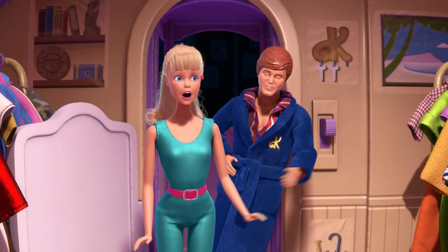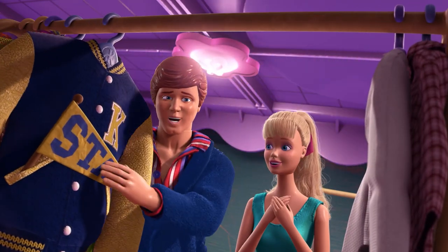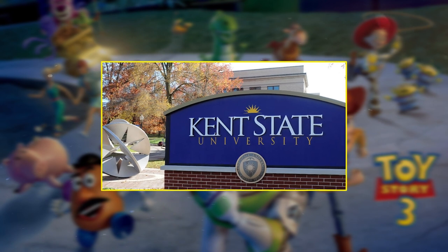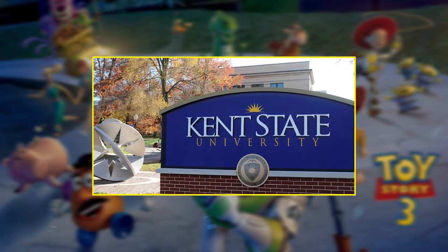Michael Keaton must have had some fans in the animation department too. During the scene when he begins to show Barbie his wardrobe, at one point he shows her his Letterman's jacket with a pendant that says State. Though it's not spelled out for us, Michael Keaton is an alumnus of Kent State University — school colors: blue and gold. How's that for a sweet little detail?